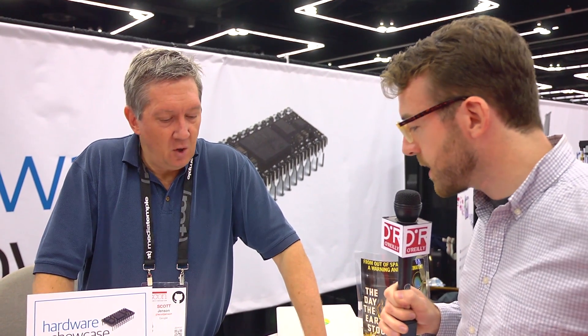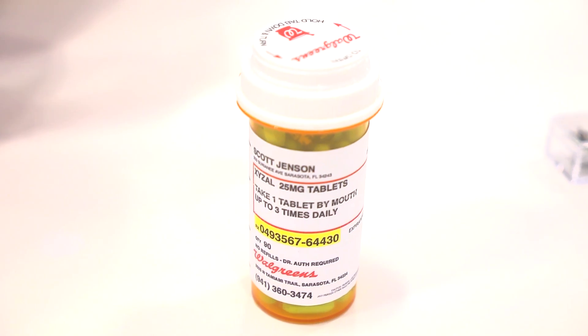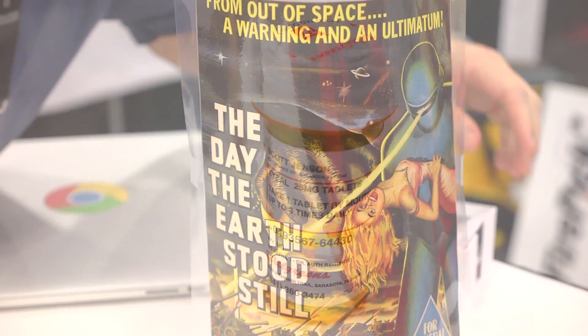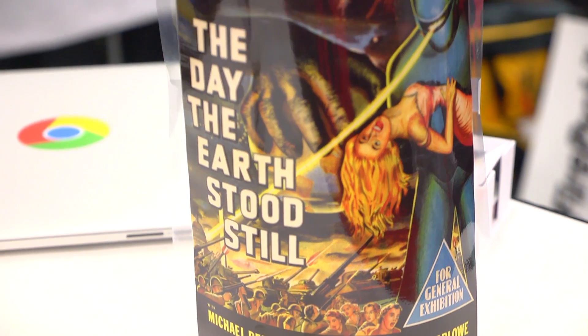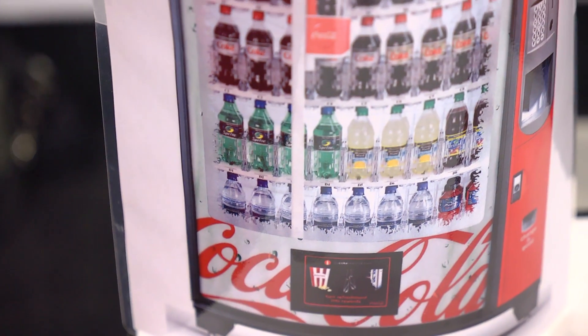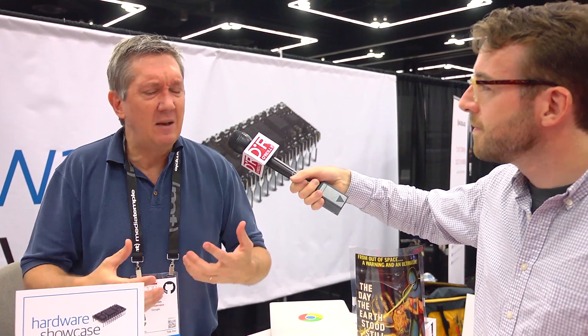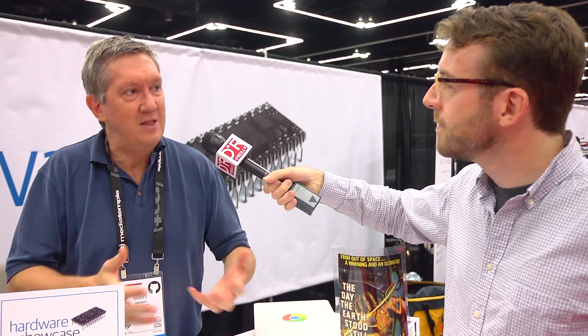You have some applications here — tell me what's going on. I'm just showing how any physical object can be interactive. So this is a pill bottle that has more information about drug side effects and so forth. Here's a smart movie poster that lets you buy tickets. And then I'm simulating over here a vending machine — I actually have one back at Google, I just couldn't bring it with me. So you'd walk up to the vending machine, pick something, and it just drops what you want. It's kind of like what Uber does for taxis — this can do for anything else.